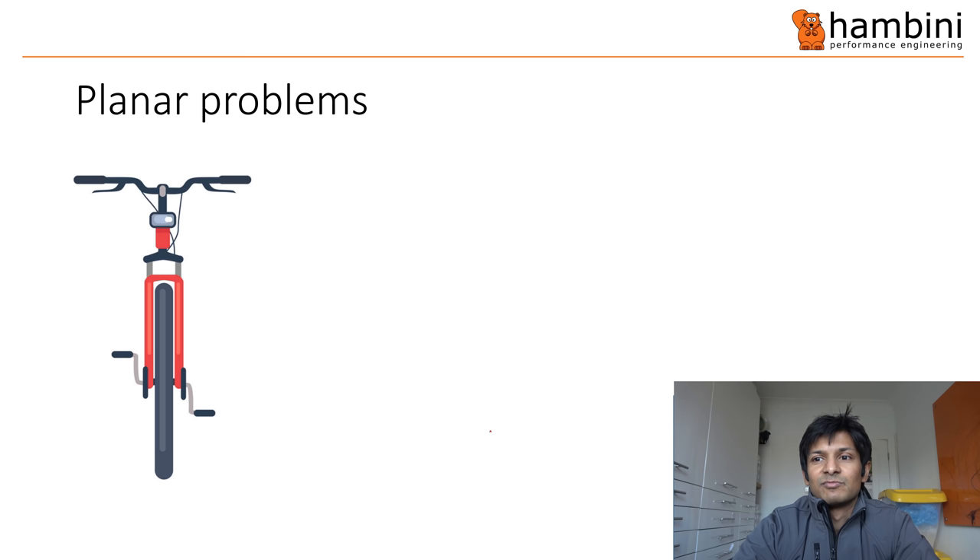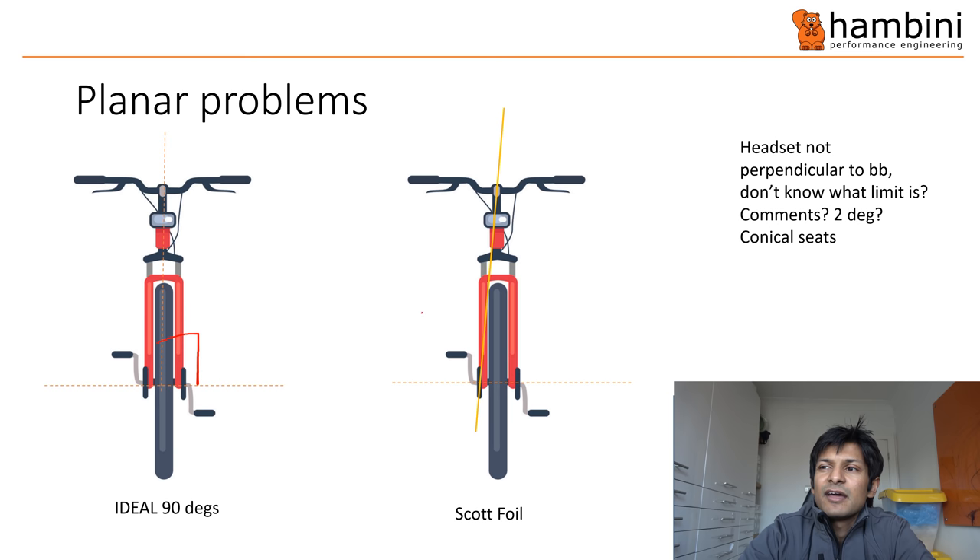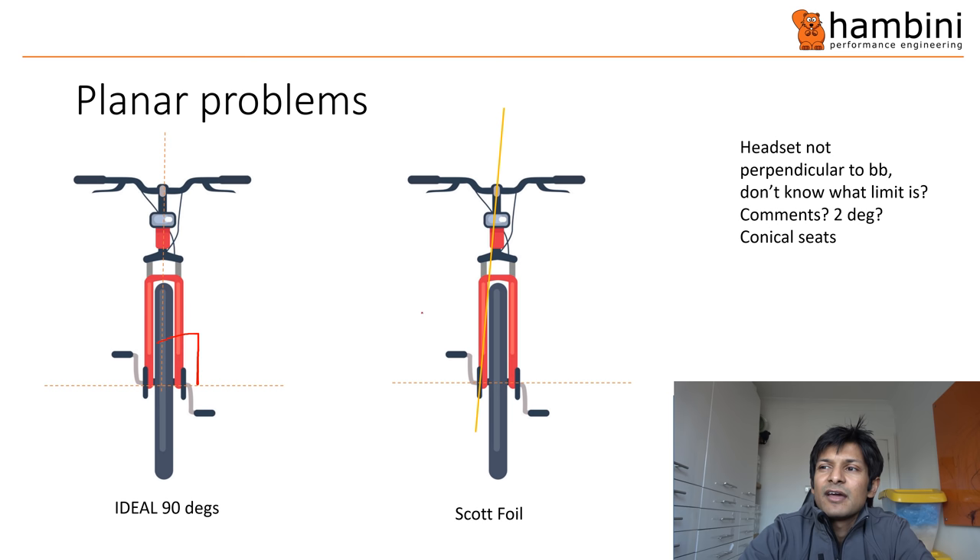Planar problems. On this bike, in an ideal world if you drew a straight line through the crank axle, the handlebars or angle of the forks should be 90 degrees. On this Scott bike, that angle is off — it's like two degrees. I don't know if that is significant, but it's the first bike where I've really seen it as pronounced as that. The seats are conical so they will self-align to an extent. Two degrees on 600mm gives you a 20mm offset if it goes to the full two degrees.